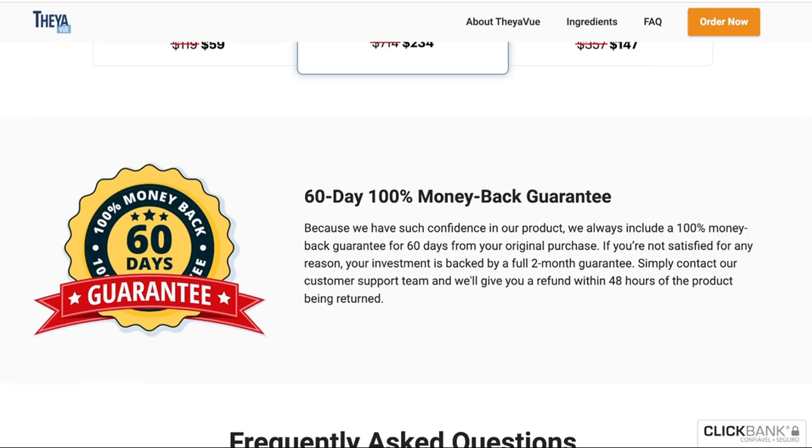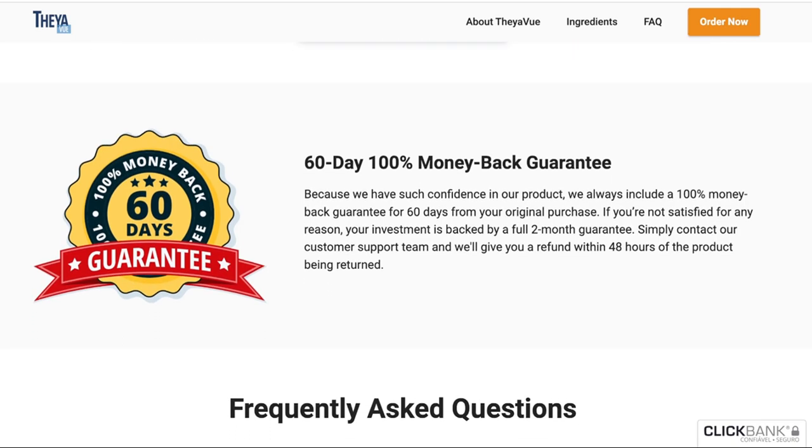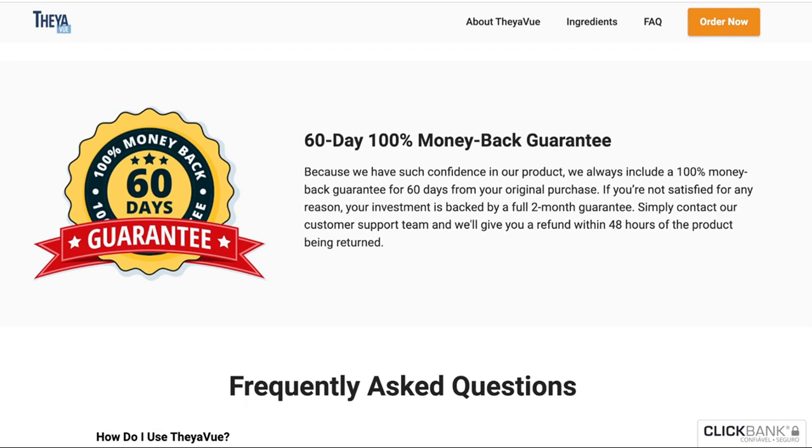So yes, you can trust this product. There are many people having great results with Theavu and you can have results as well. However, you need to keep in mind that each body will react in a unique way. I'm telling you this so that you are realistic about your treatment and expectations.